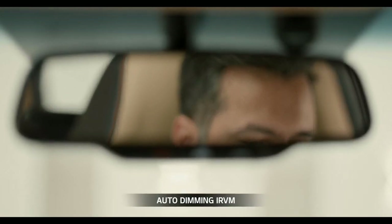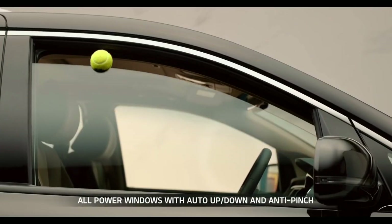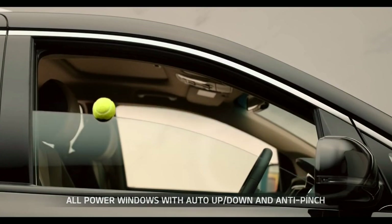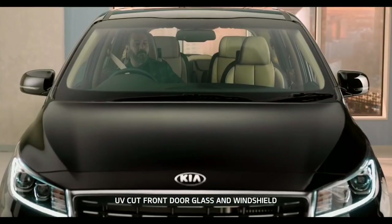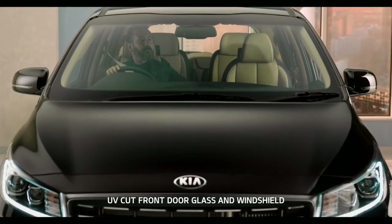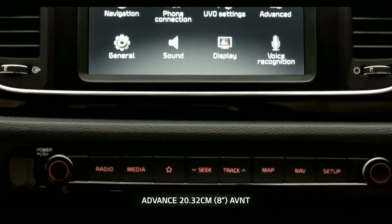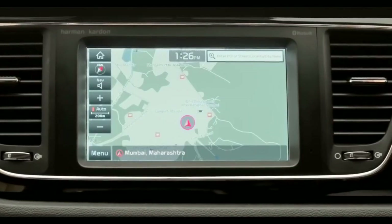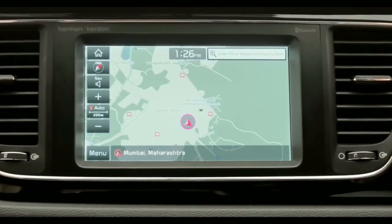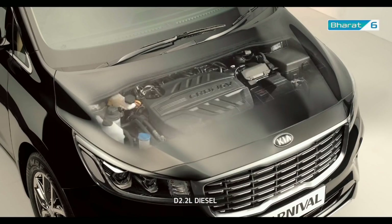Carnival is equipped with auto anti-glare mirrors that also have controls for SOS, RSA, and UVO connected car. The anti-pinch power windows can be maneuvered with just the press of a button. Ultraviolet-cut glass prevents harmful UV radiation from entering the cabin while also reducing cabin temperature. Carnival is equipped with an 8-inch touchscreen audio system with navigation and telematics, supporting both Android Auto and Apple CarPlay.